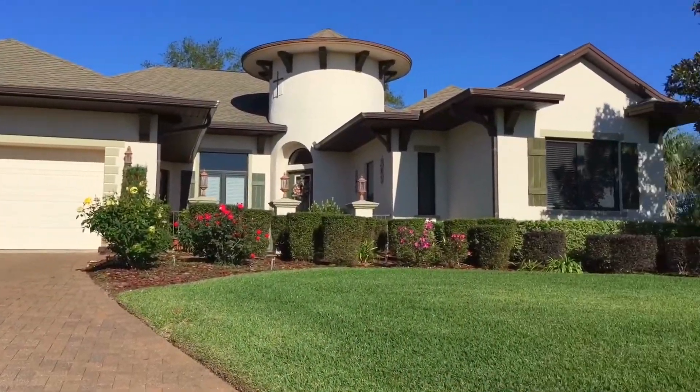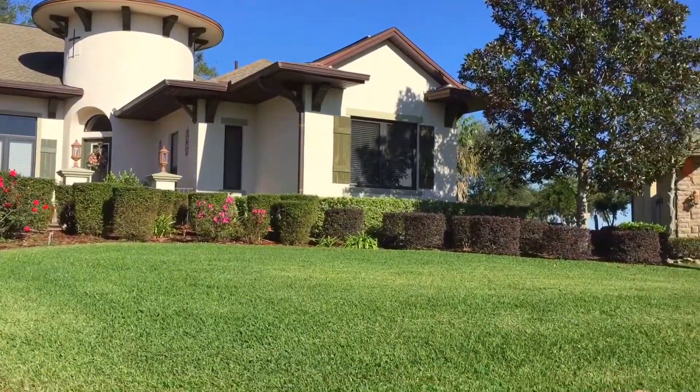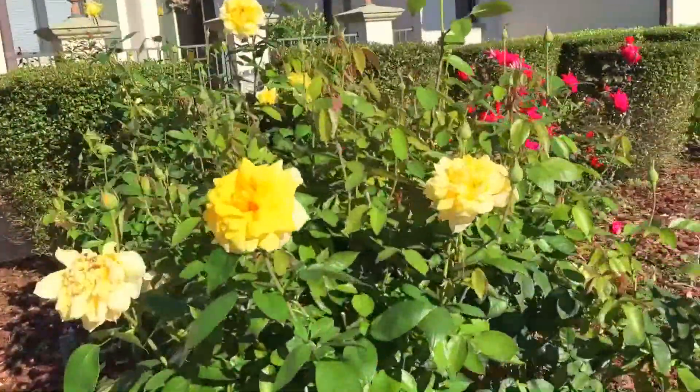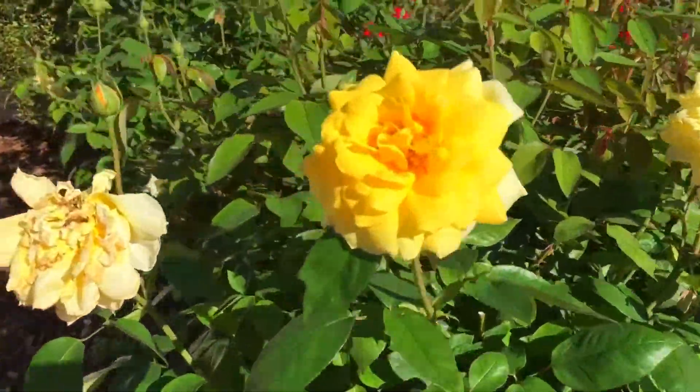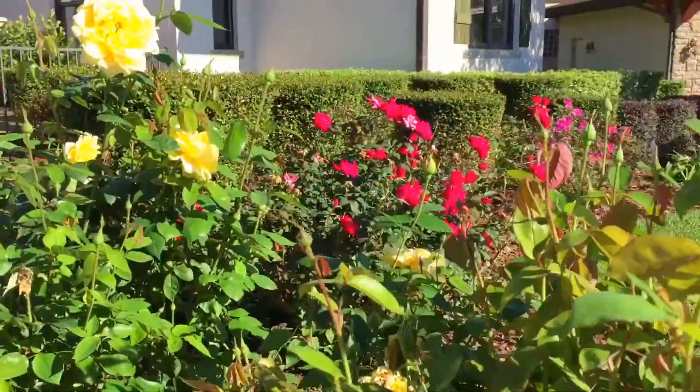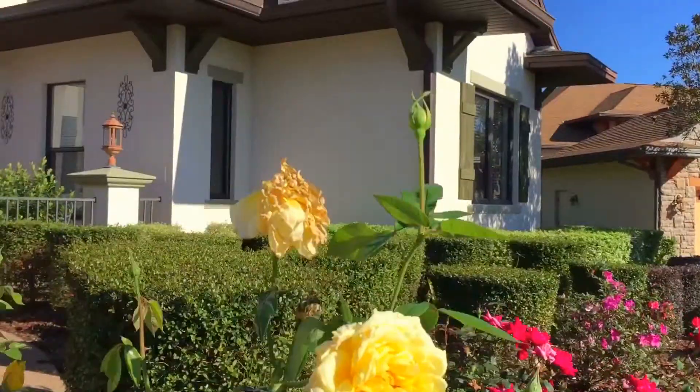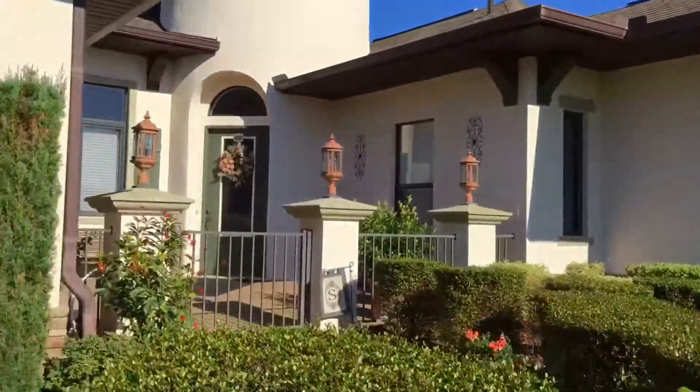Hi friends, welcome to my channel. My name is Grace Joy and today I am showing you our Christmas home tour. Over here in our front yard we have these beautiful yellow roses and also some awesome pink roses that just love to bloom anytime you trim them.